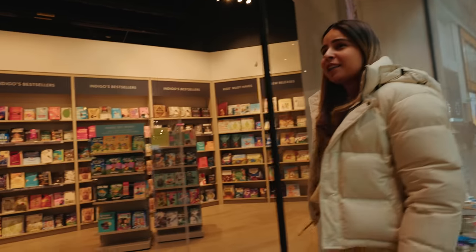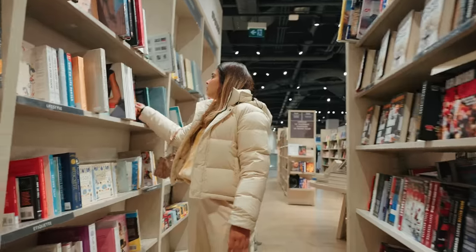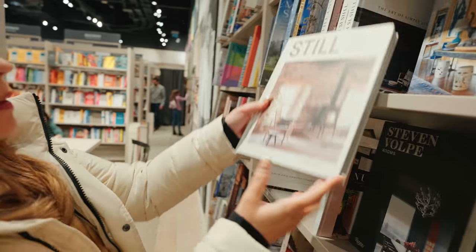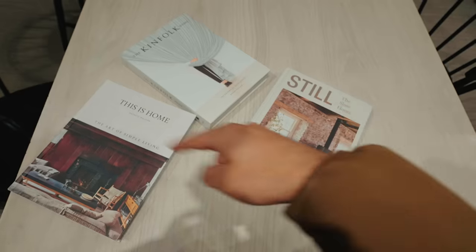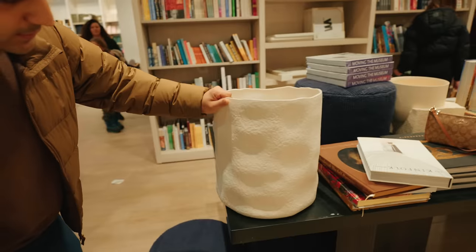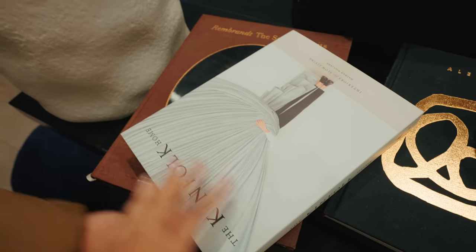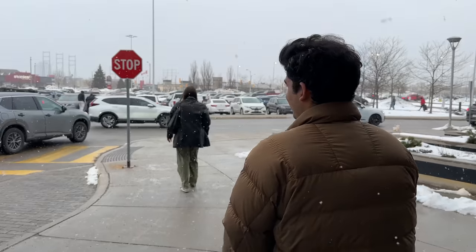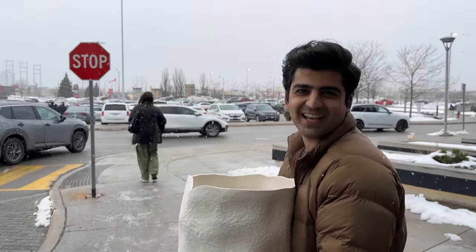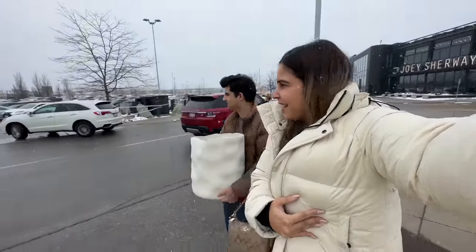At Indigo — I'm actually looking for a coffee table book. I also found this planter here, it looks nice. It has a texture element on it, I like it. And we decided on this one. It's snowing — when it's windy it's really bad, but right now there's no wind and it's just little flurries. So it's beautiful.